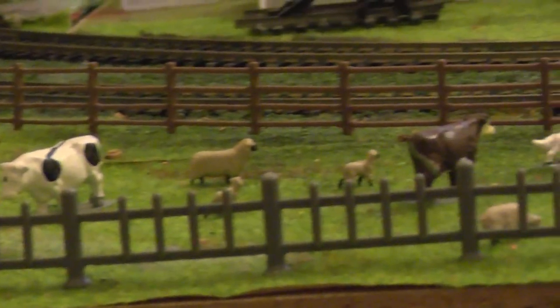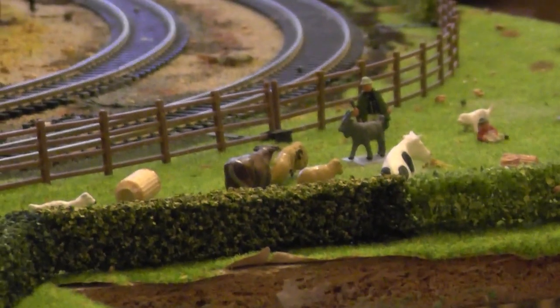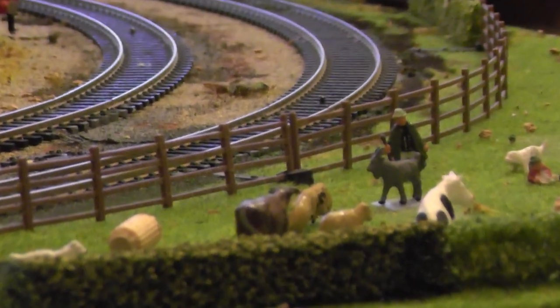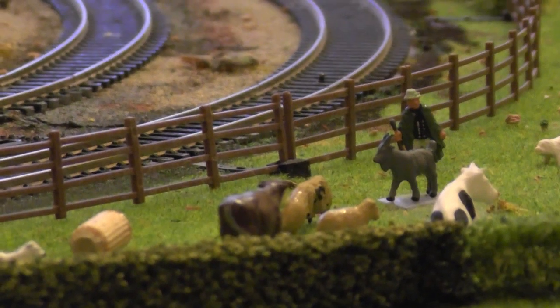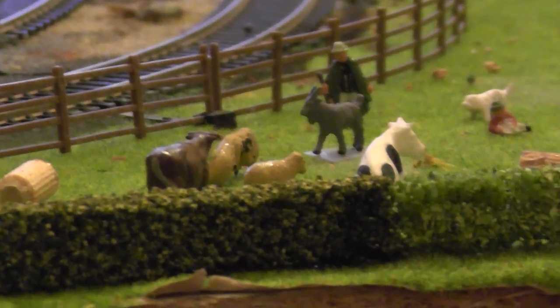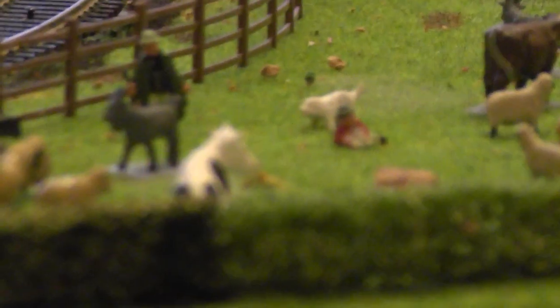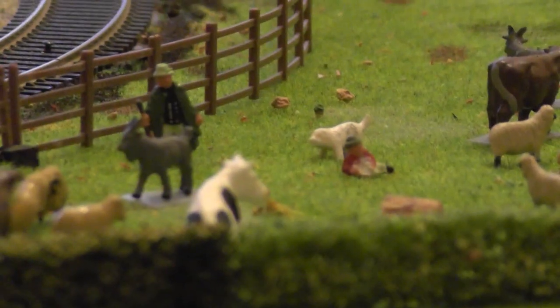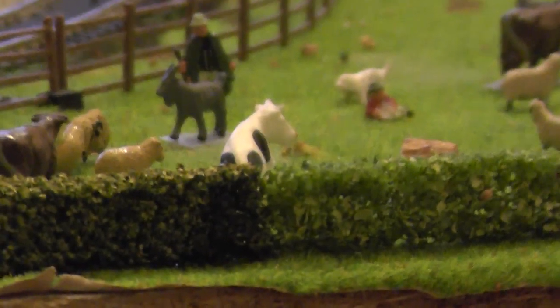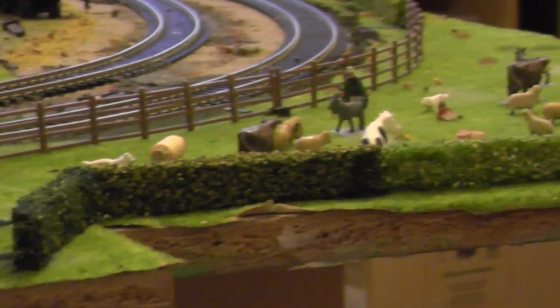We will zoom back and show what we have done this evening. Scanning along the area here, there is a shepherd in the background — I stuck him down on the layout. And there is a young lad laying down in the field, assisting the shepherd. As you may well notice, I have placed quite a few more sheep on the layout as well.